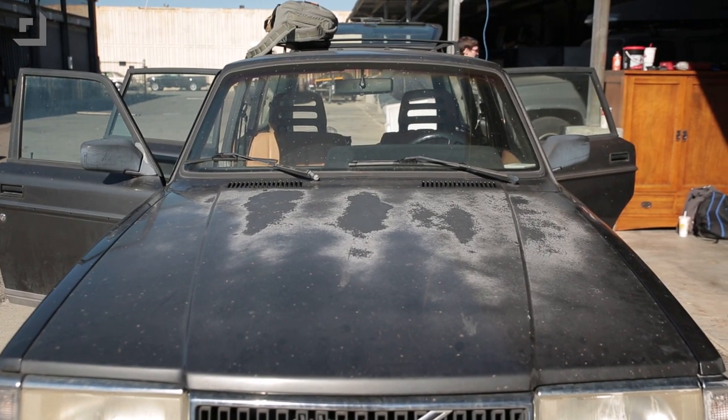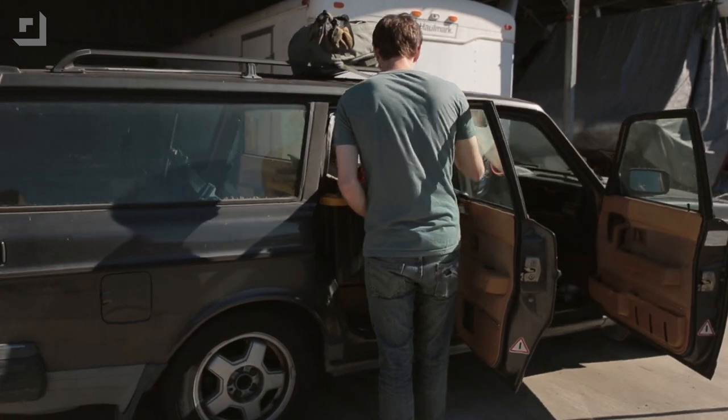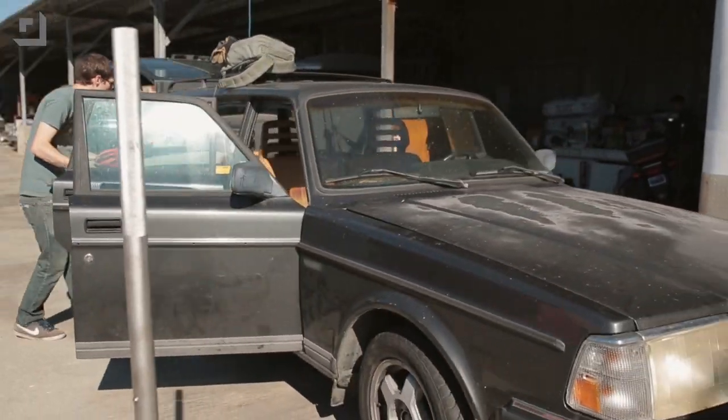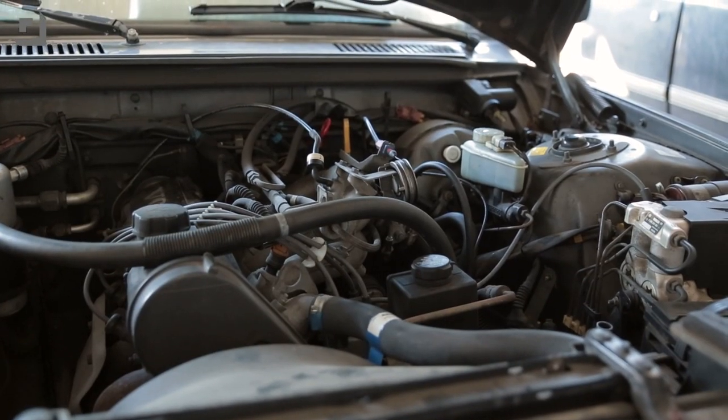Old Volvo. So there was a challenge — somebody challenged us to drive to SEMA, which is fine. I love driving to Vegas from San Francisco. And they challenged us to do it in the biggest beater we can find, which is your old '92 Volvo. Bought a Volvo wagon from my wife — she loves the Volvo wagon, thinks they're the coolest thing ever. And it turned out to be more of a fixer-upper than I thought. It looks like a pretty big fixer-upper.